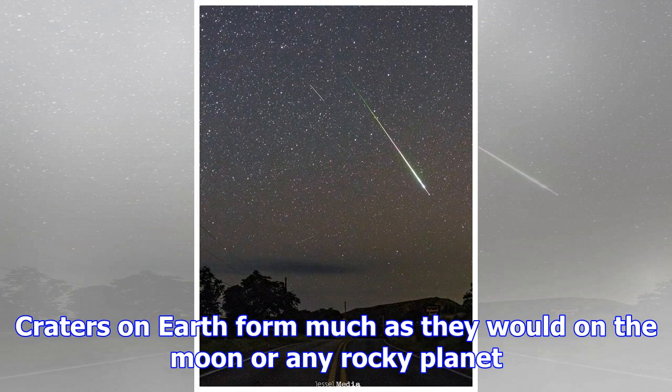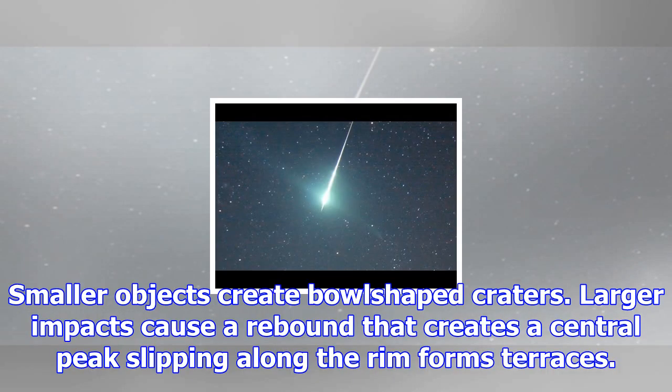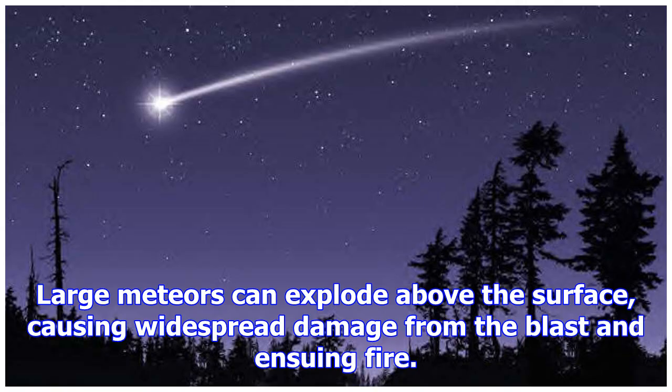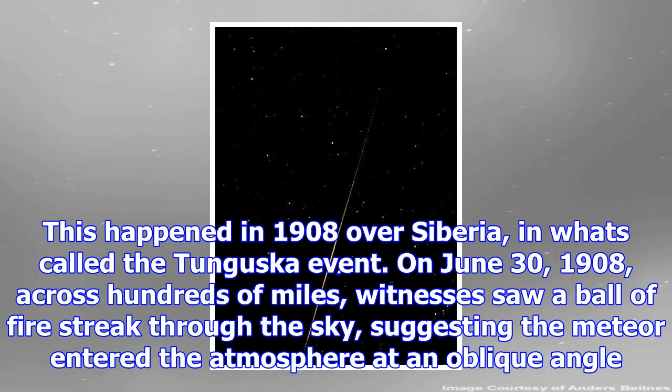Even an iron meteor will usually break up as the atmosphere becomes denser, around 5 to 7 miles up. When meteorites do hit the ground, their speed is roughly half what it was upon entry, and they blast out craters 12 to 20 times their size. Craters on Earth form much as they would on the Moon or any rocky planet. Smaller objects create bowl-shaped craters, while larger impacts cause a rebound that creates a central peak.